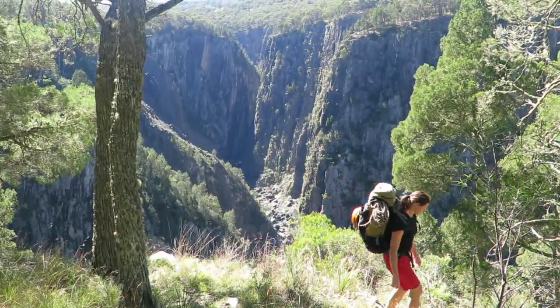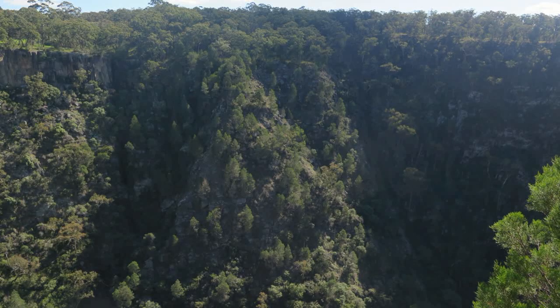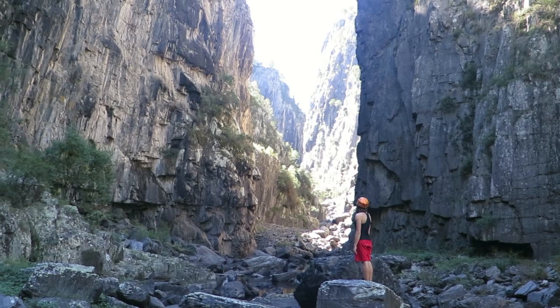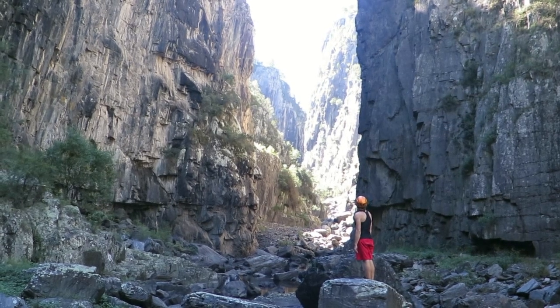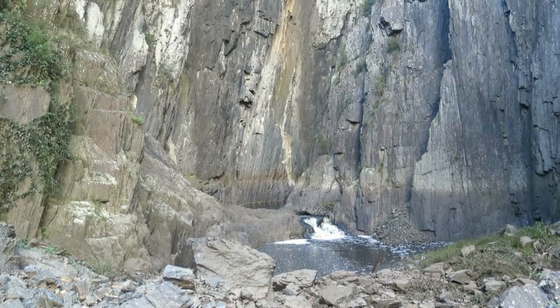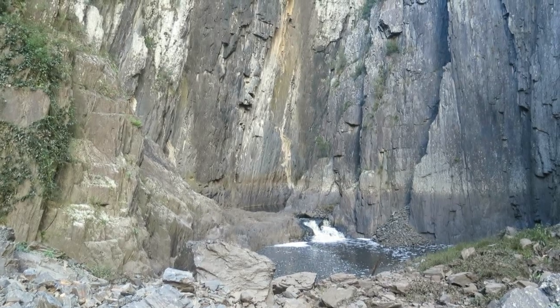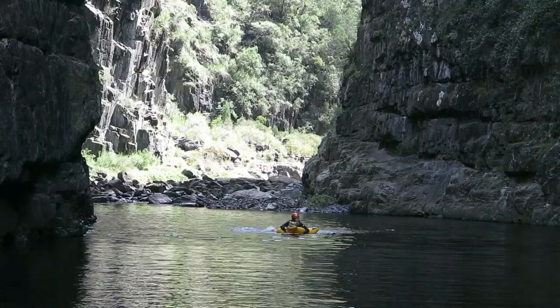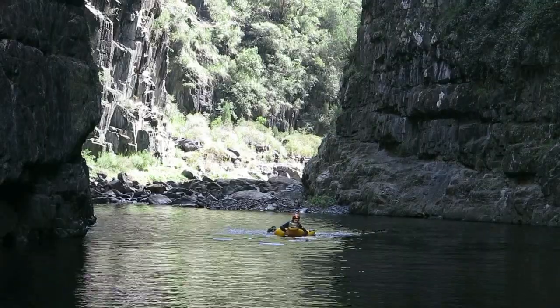A very steep and direct spur from the campground leads down to the gorge floor. The gorge is spectacular, with sheer rock walls towering 150 metres straight up on either side, the river emerging from the gorge just beneath the lower falls. Knowing there would be many swims, we brought wetsuits and inflatables.